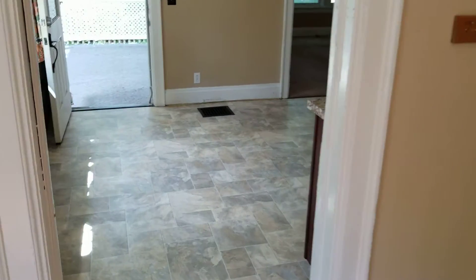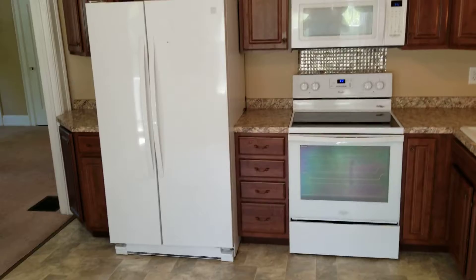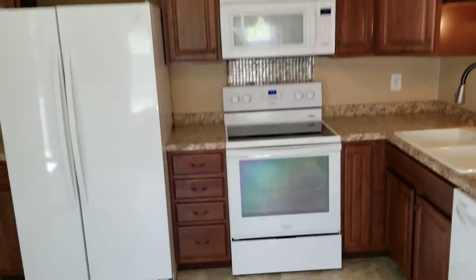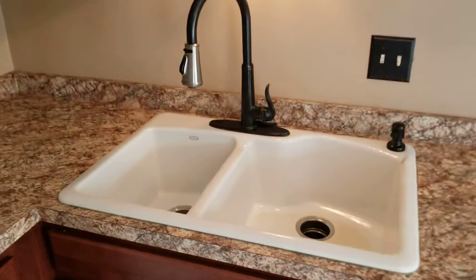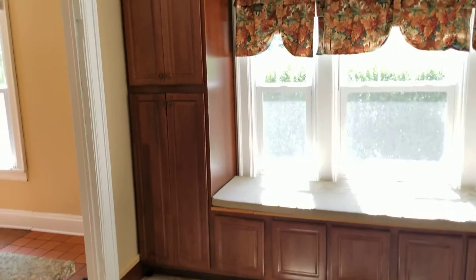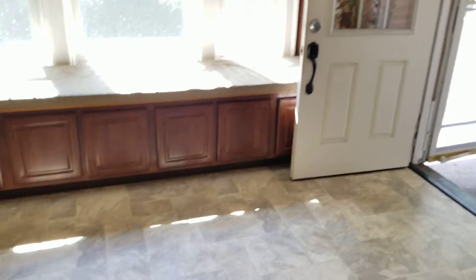Heading into the kitchen, which basically includes all of your appliances. You have a side-by-side refrigerator, over-the-range microwave, glass-top electric stove, dishwasher, and a ceramic sink. There's a ton of cabinet space — I'll show you the other side of the room. A bunch of cabinet space, and another cabinet tucked in behind that door.